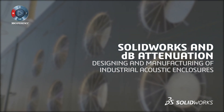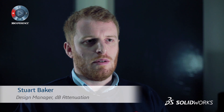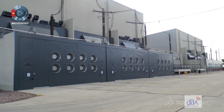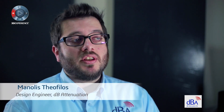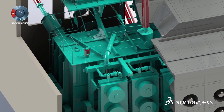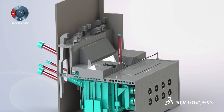DB Attenuation was founded in 2001. It specialises in acoustic enclosures for the transformer power industry. We have worked with all the electricity suppliers in the UK. We have built enclosures throughout the UK, so there is a good chance wherever you are living there is a DBA enclosure within a couple of miles from your house.